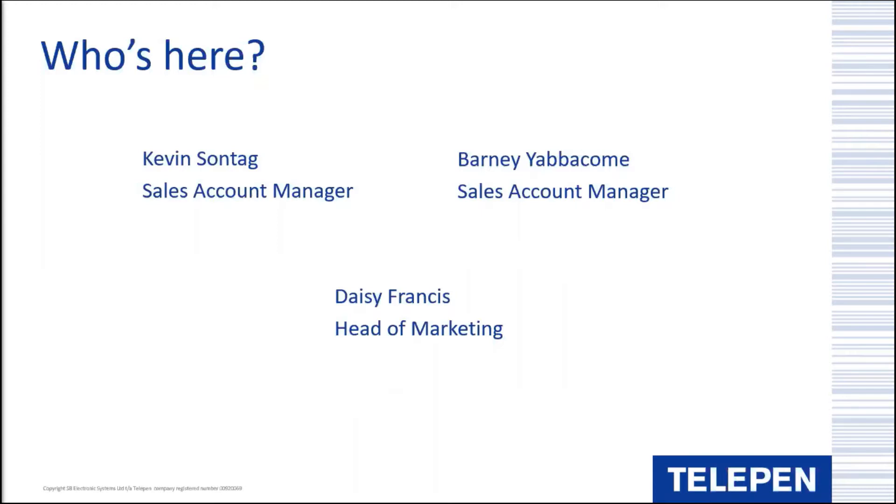Do note that we are recording the webinar and it will go onto our YouTube channel, so your name and question may appear in the recording. At last count there were 33 people registered, with invitations going out to our Sentry users, our mailing list, and some manually invited guests. We also have a couple of special guests from barrier manufacturer IDL - our barrier of choice in recent years - so welcome Phil and John as well.